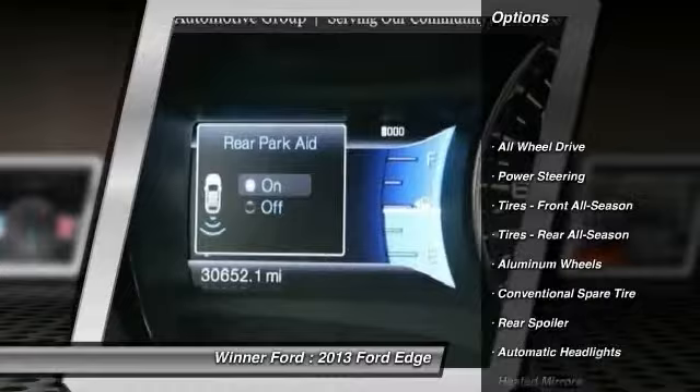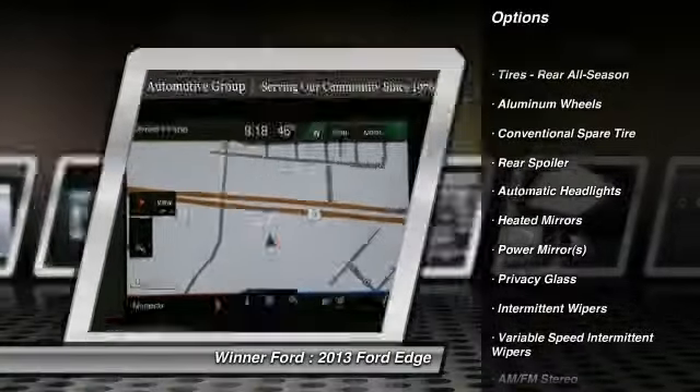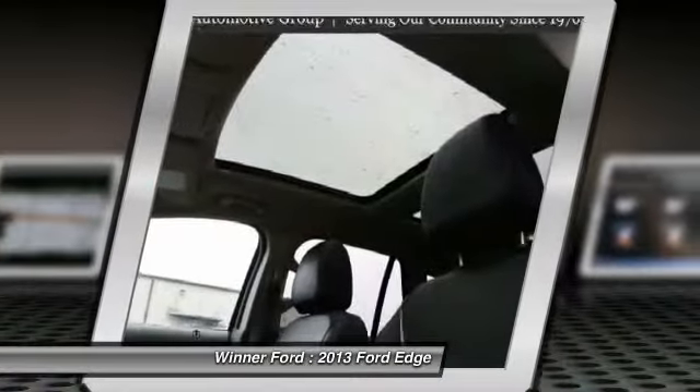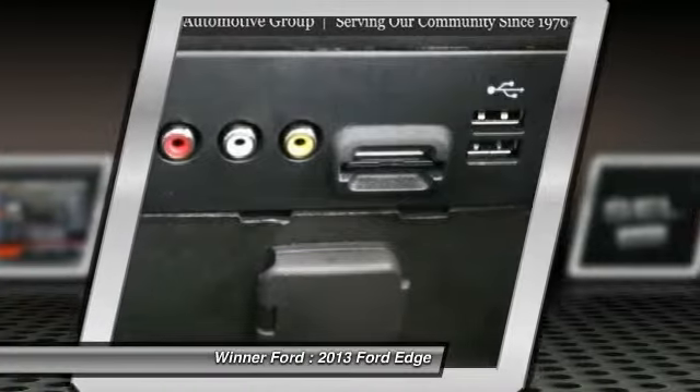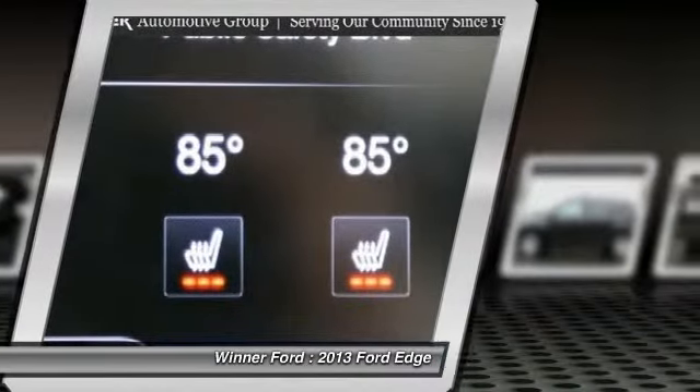Stability control. Anti-lock braking system. Keyless entry. Traction control. All-wheel drive. Steering wheel audio controls. Leather-wrapped steering wheel. Bluetooth. Power steering. Adjustable steering wheel. Searching for a dependable vehicle that looks great too?